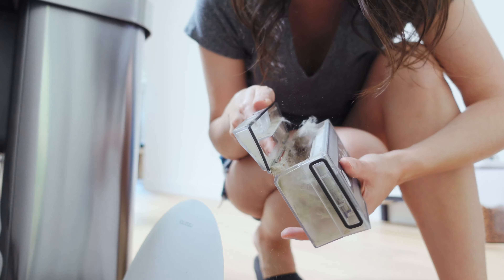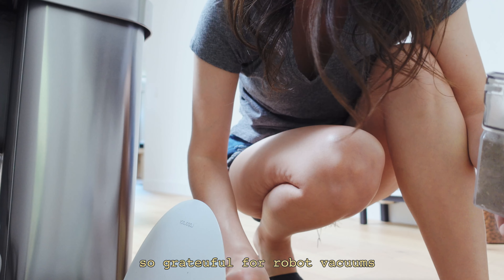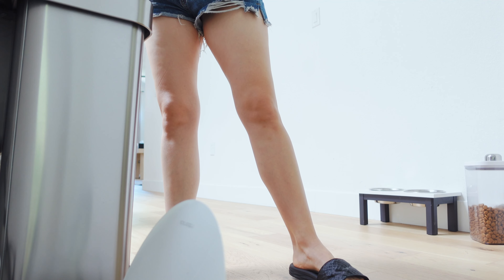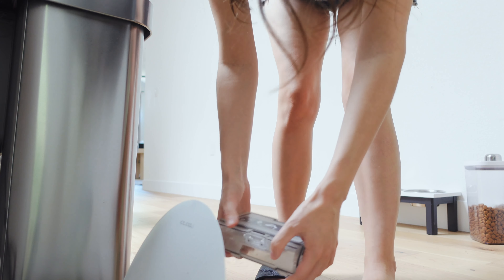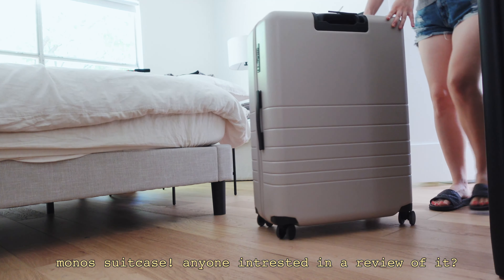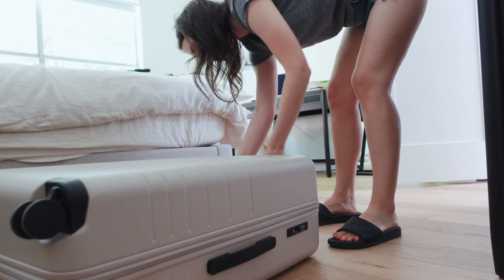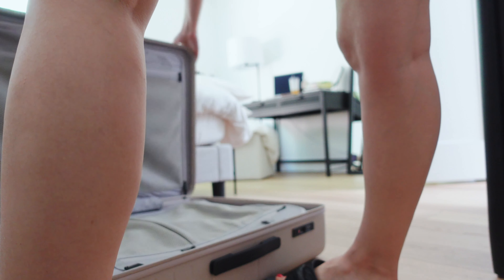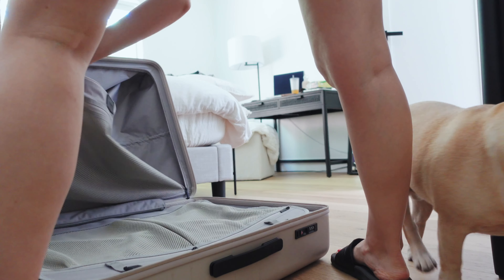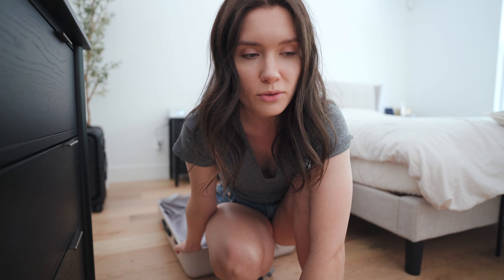I also vacuumed the floor. Oh my God, it's so dirty — and I did vacuum yesterday, so it's incredible that there's so much crap here. I literally have to vacuum with this rubber rock every single day. Now I need to go charge my iPad to use the notes and see what I need to pack.